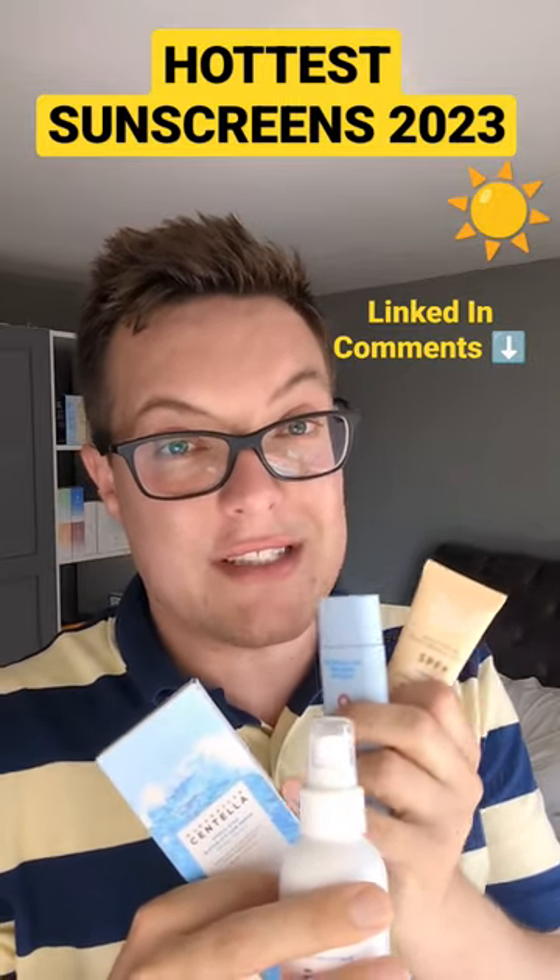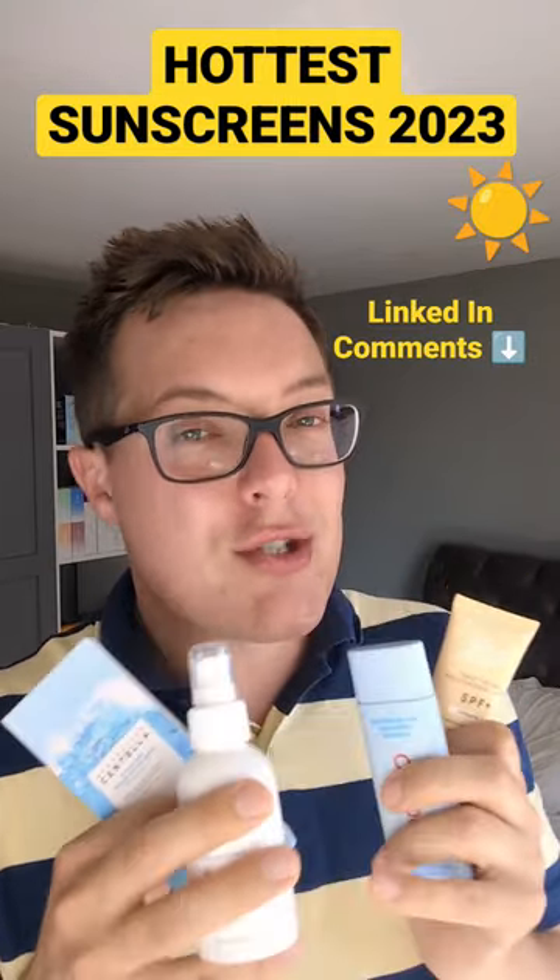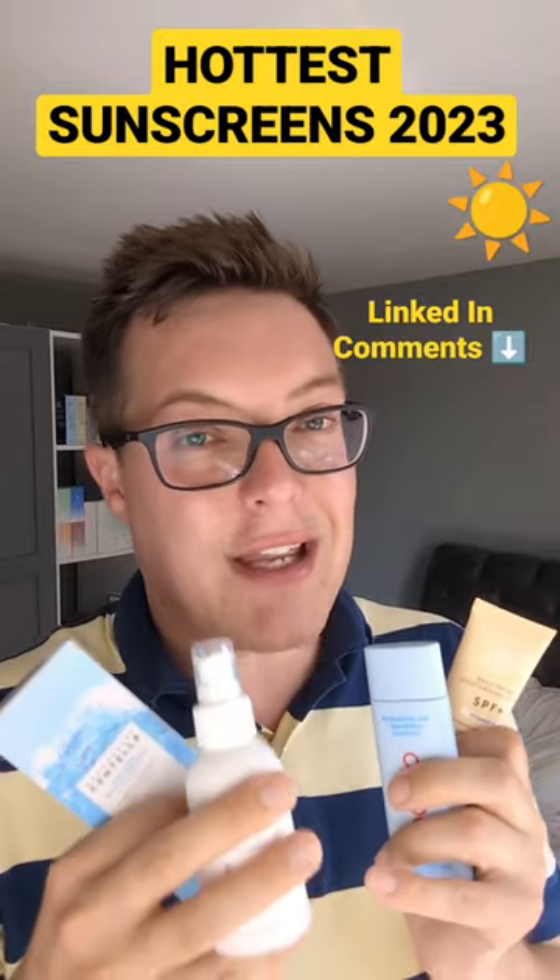On the days where I want just even more hydration, I'll reach for this, the Skin 1004 Seeker Sunfit Water Serum. So lightweight, so hydrating — a great K sunscreen.